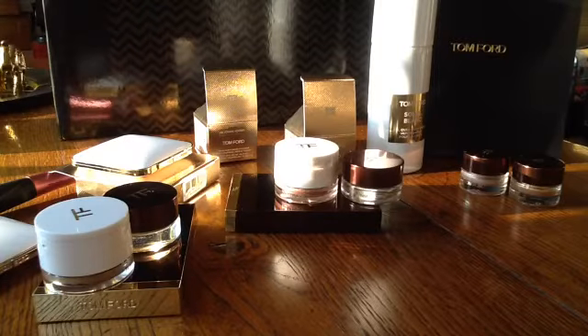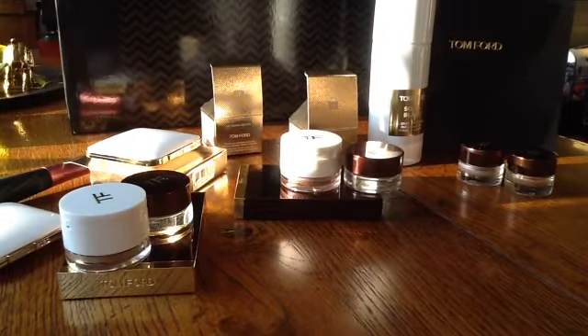Hi YouTube, welcome back to my channel. I don't know how this is going to work out because although it's early evening, it's extremely bright and sunny but the picture looks really shadowy, and I do want to show you the colour of some products from Tom Ford. You know what my lighting is like — not good. I didn't want to delay any further in talking about the Tom Ford Summer Collection because it's been out here in the UK since the 27th of April.